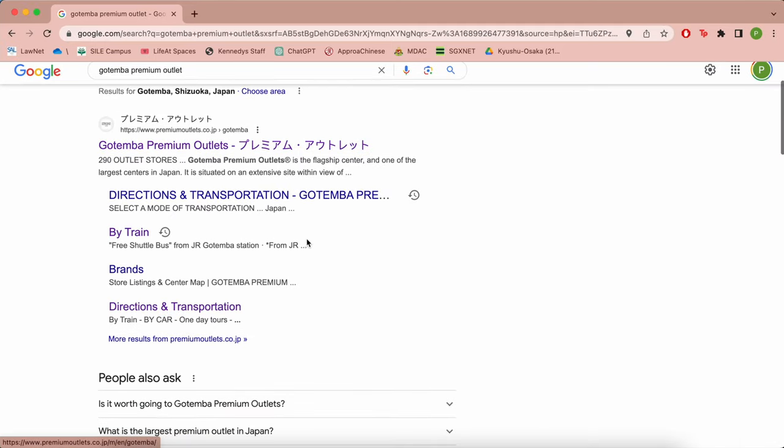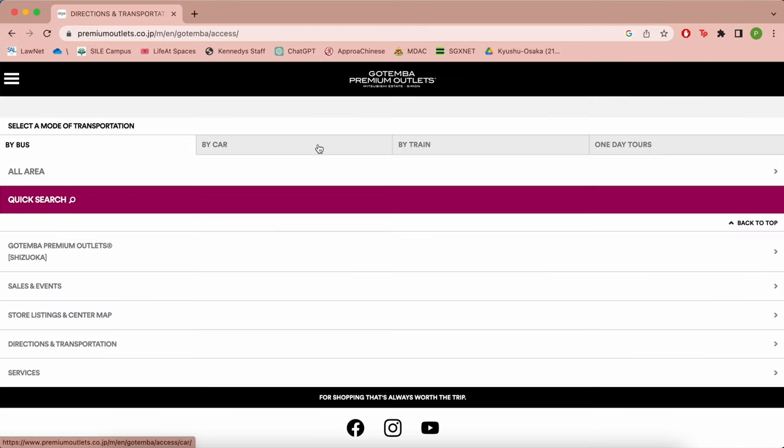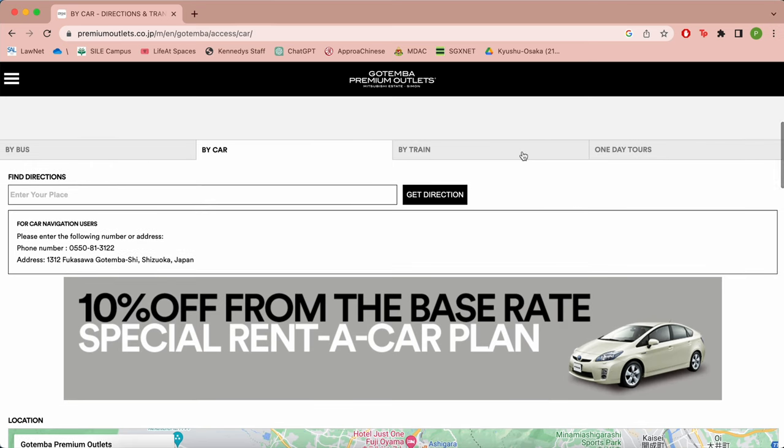For directions to Gotemba Premium Outlet, head over to their website. Directions are provided for bus, car or train options.